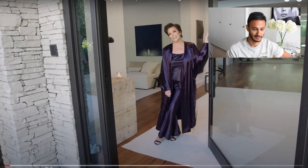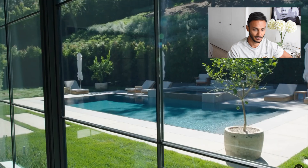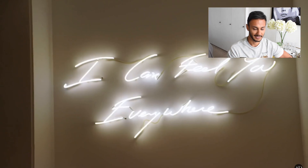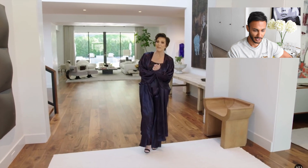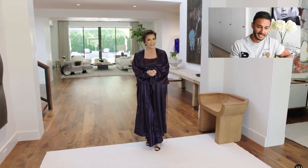Hi guys, I'm Kris Jenner. Come on in. I love this house because it has a really open floor plan. It makes me feel really zen and relaxed, so I hope you guys like it.